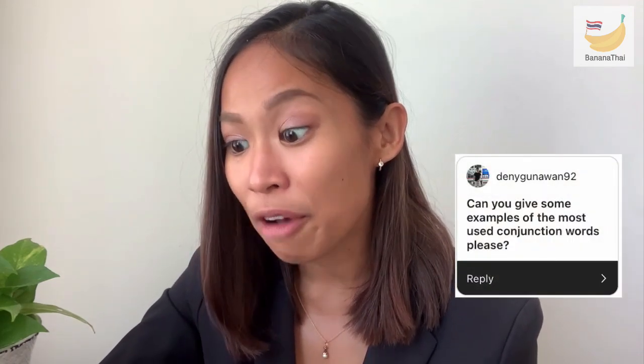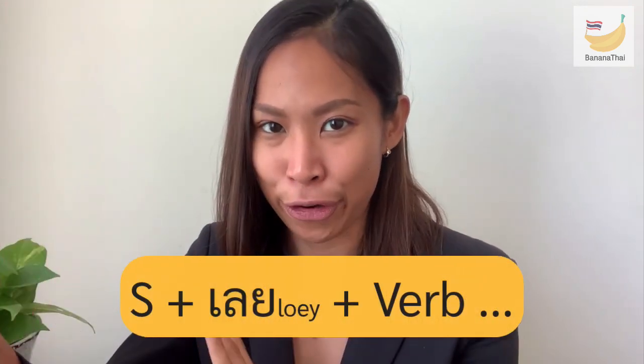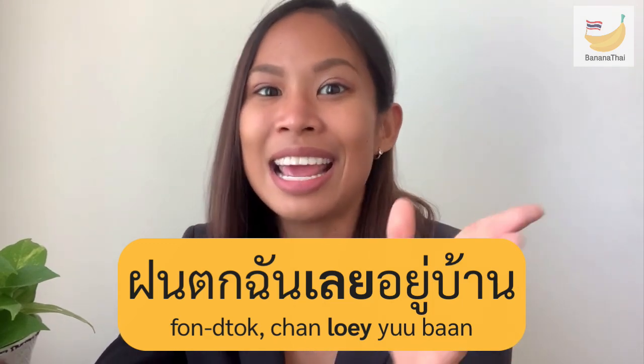The next question from Kun Dani Kanawan: can you give some examples of the most-used conjunction words? The word 'leuy' means 'so' or 'therefore' — if you want to tell the result of an action, you use 'leuy.' But be careful: you must put the subject before 'leuy,' then the verb. For example, 'It rains, therefore I stay home' — 'fon tok, chan leuy yoo baan.' Subject comes first, followed by 'leuy' plus verb. If you say 'leuy' first before the subject, it is wrong.